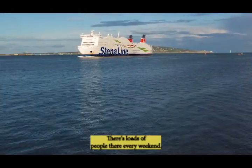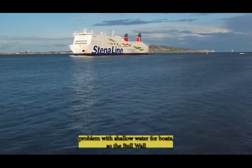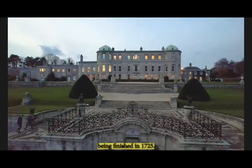There are loads of people there every weekend. Dublin always had a problem with shallow water for boats, so the Bullwall North and South was built, with the North Bullwall being finished in 1725.